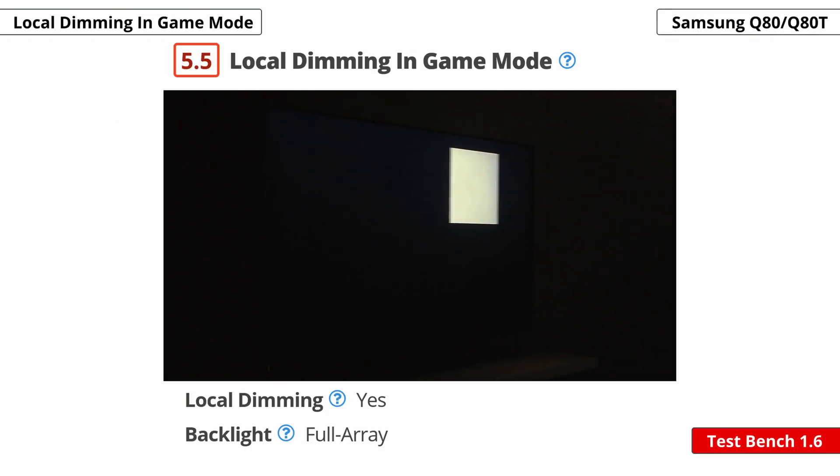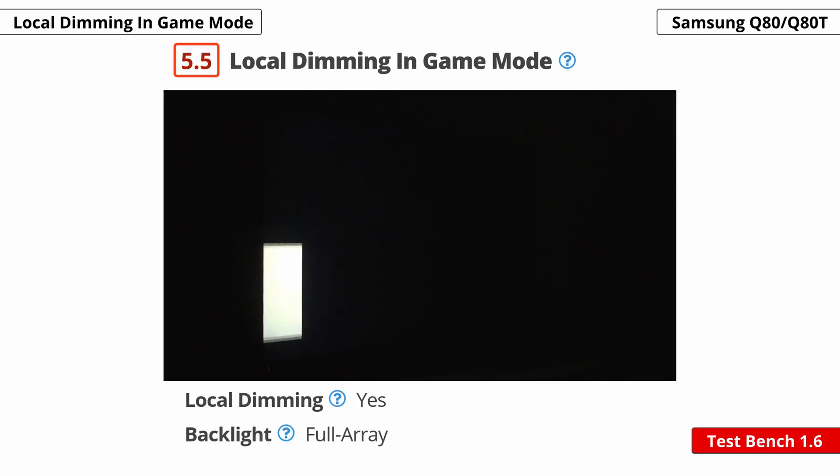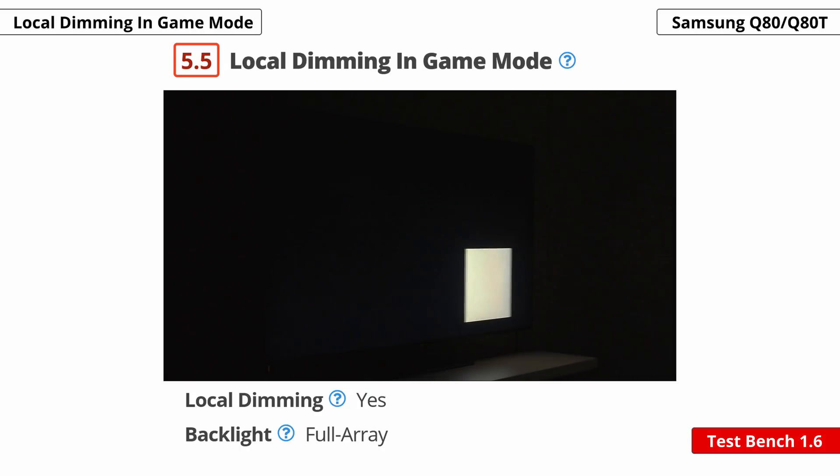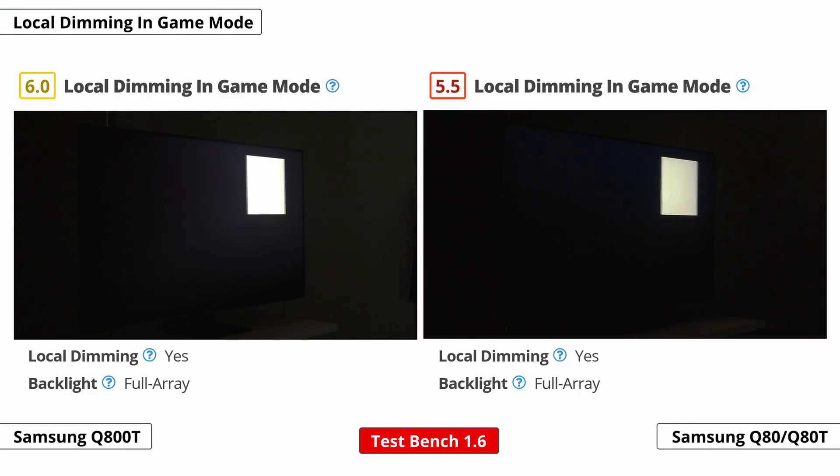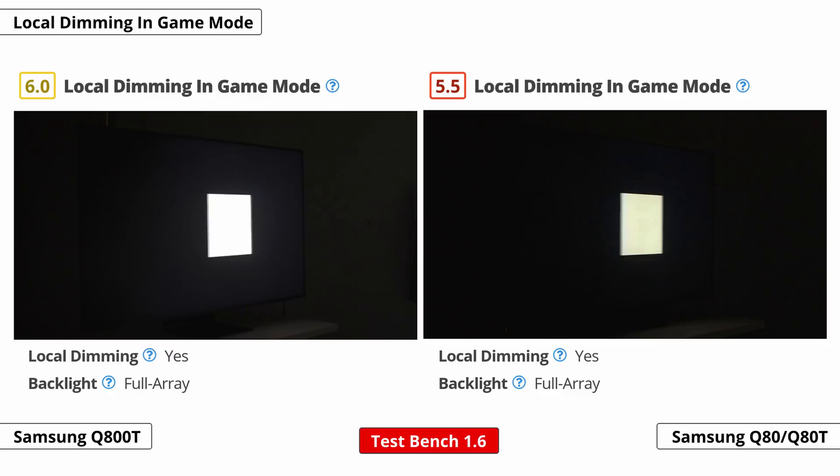We decided to add a local dimming in game mode box. We want to showcase what to expect with local dimming in game mode, as we know it was something brought up by you guys. The intent is to capture the performance of the TV while in game mode. The methodology is the same as our general local dimming tests, but instead we use our recommended gaming settings versus the normal settings. We added this because we know you all had concerns with some TVs' performance in game mode. Samsung TVs, for example, seem to struggle when in game mode while having local dimming on.